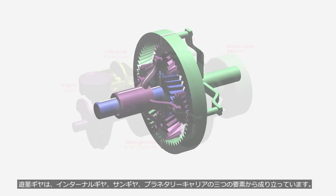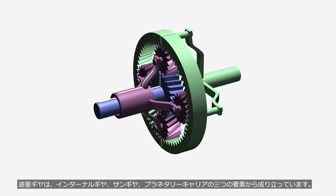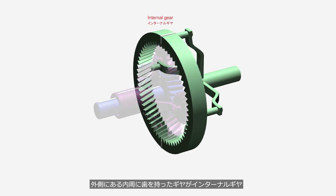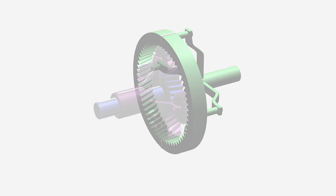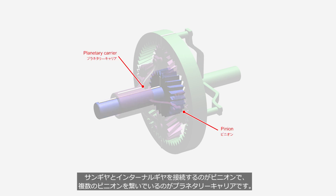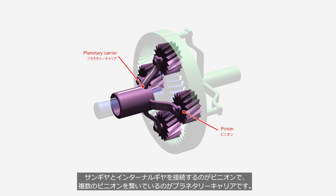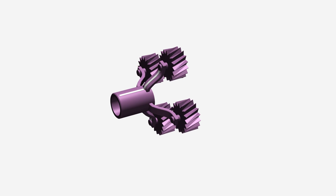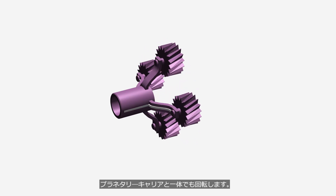A planetary gear consists of three components: an internal gear, a sun gear, and a planetary carrier. The internal gear has teeth on its inner circumference located on the outer side. The sun gear is at the center. The pinions connect the sun gear and the internal gear, and the planetary carrier assembles the pinions. The pinions rotate individually and also rotate together with the planetary carrier.